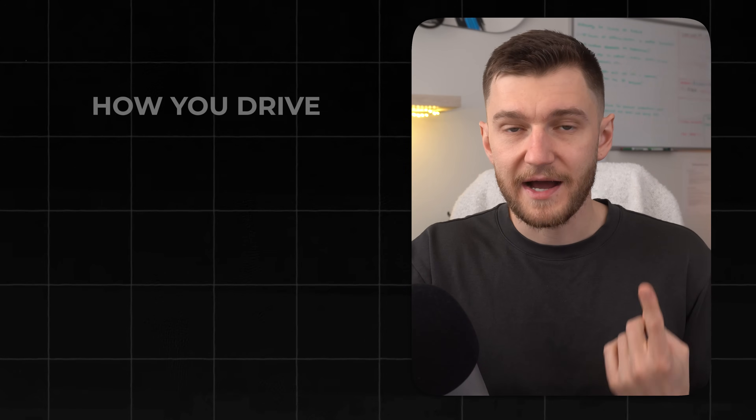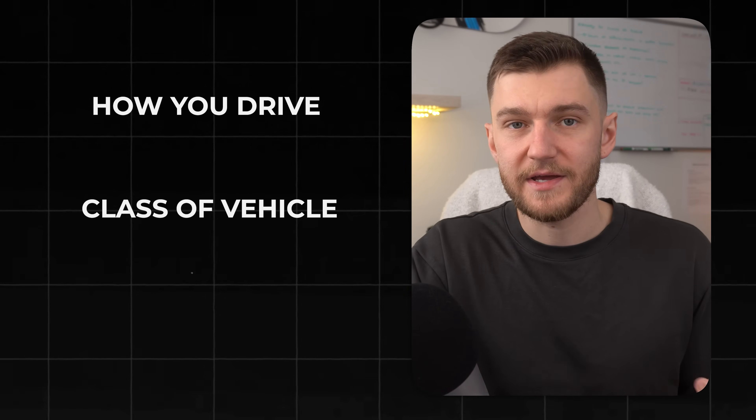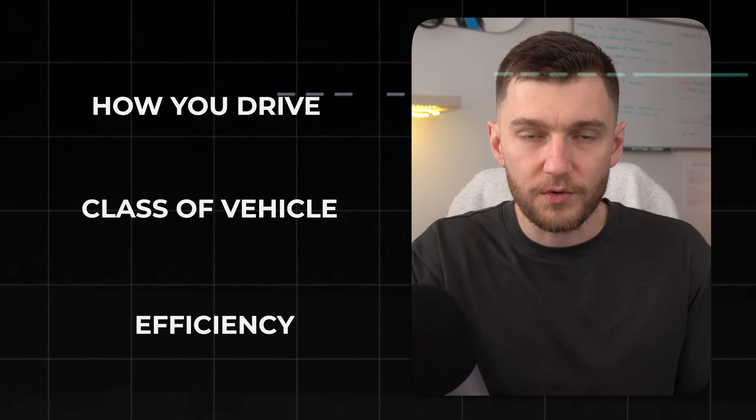Before we get into the numbers, we need to set some clear ground rules because a fair comparison matters. Anytime you compare an EV to a gasoline vehicle, three things have to stay consistent: number one, how the car is driven; number two, what class of vehicle it is; and three, how efficient it actually is in the real world.